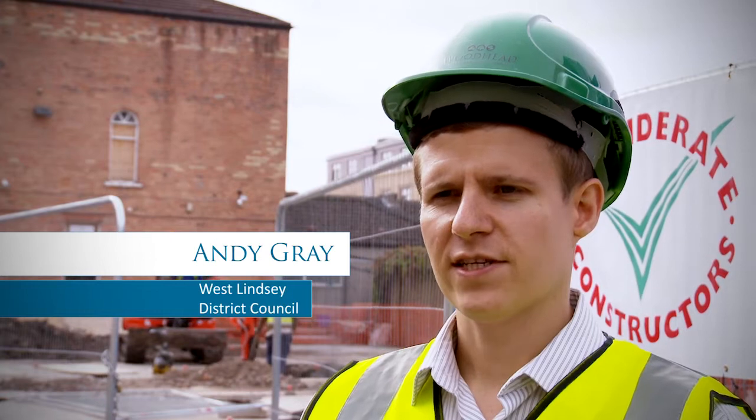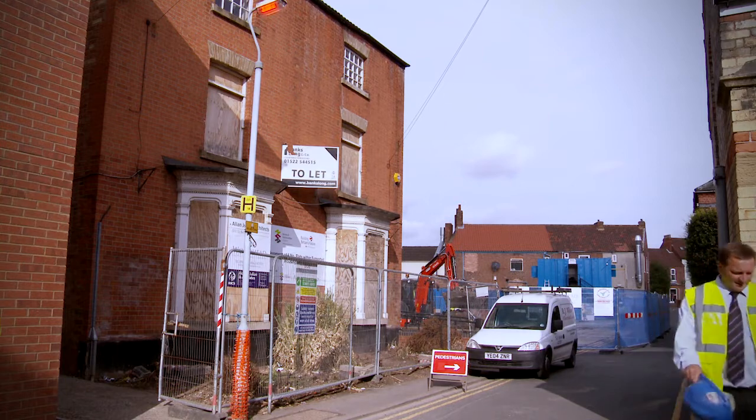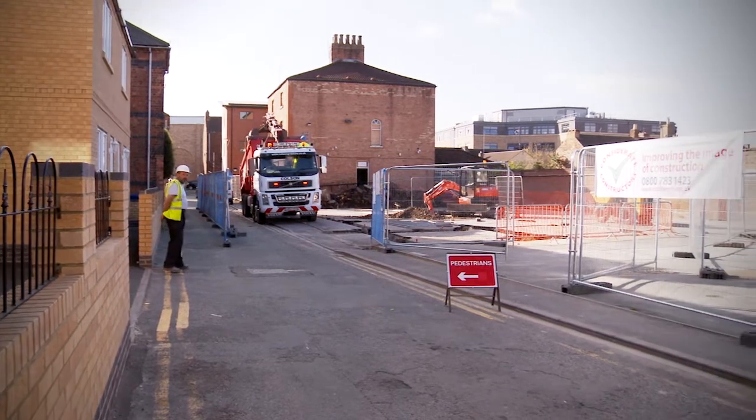My name's Andy Gray, I work for West Lindsay District Council here in Gainsborough. The regeneration of Gainsborough is a key priority for the council, and obviously this scheme behind us is going a long way towards meeting a number of those aims.